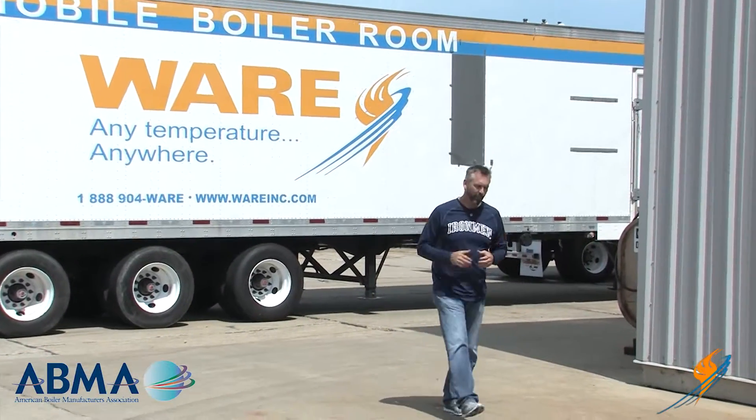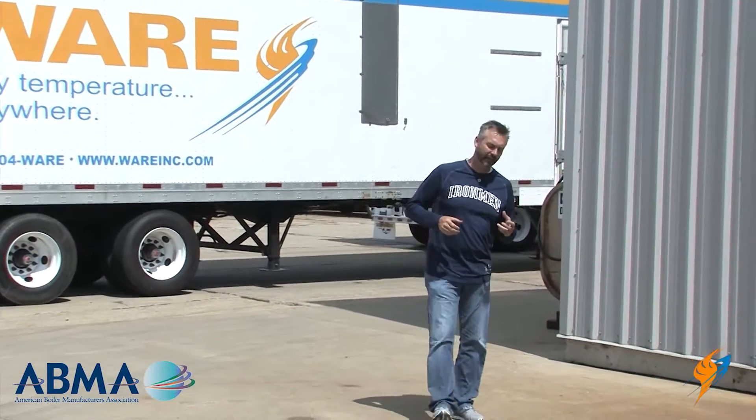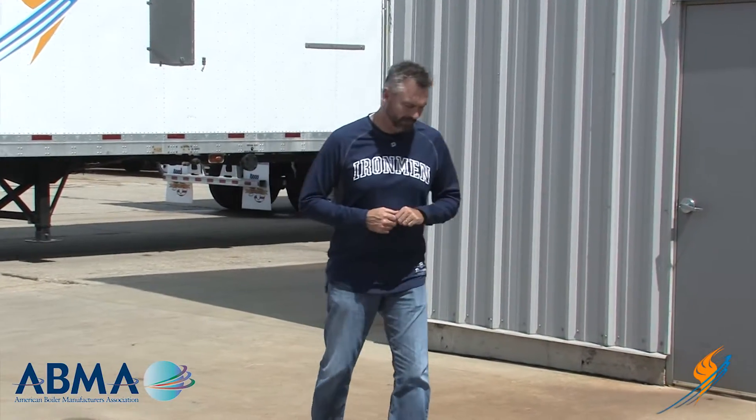Well, I'm fresh off the American Boiler Manufacturers Association conference, and in that conference they talk a lot about NFPA 85.